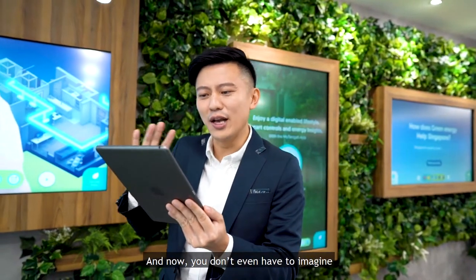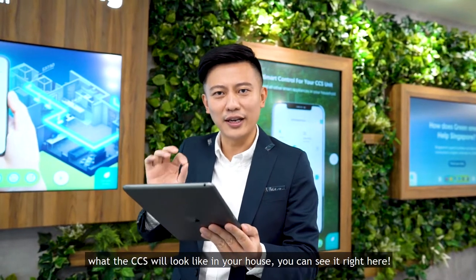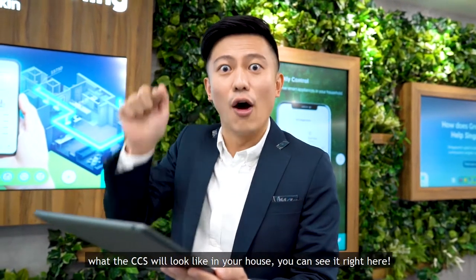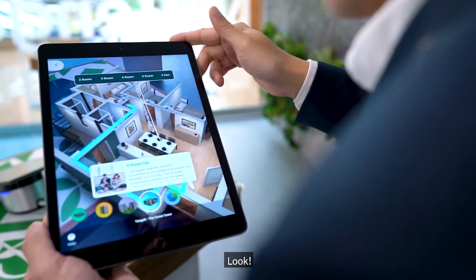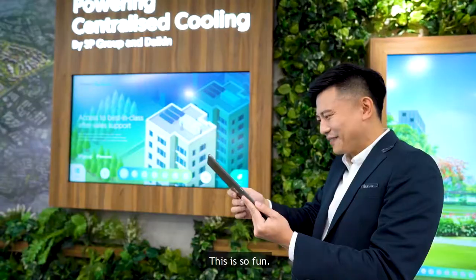And now, you don't even have to imagine what the CCS will look like in your house. You can see it right here. Take a look. It's so fun!